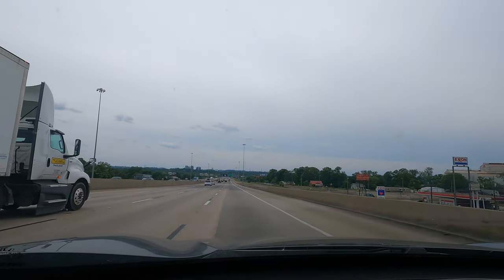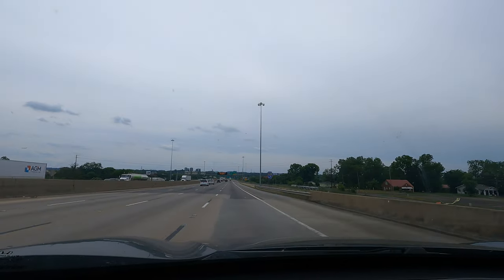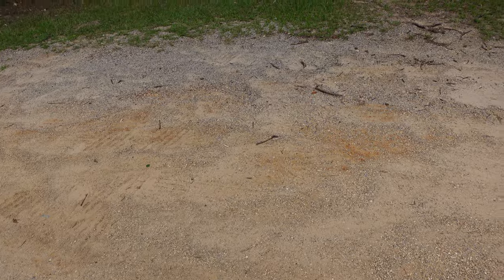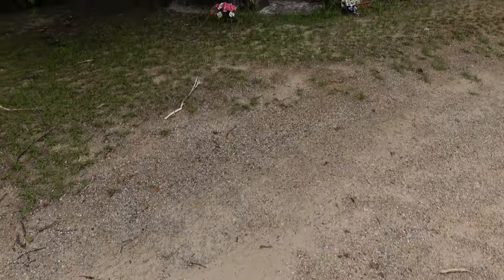Now on Interstate 65, and the downtown Birmingham skyline is in view. My next stop is about a half an hour south of here. Now in the community of Calera, Alabama.